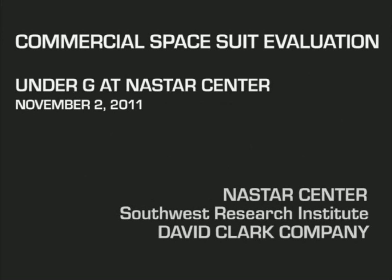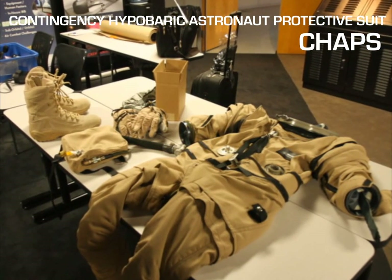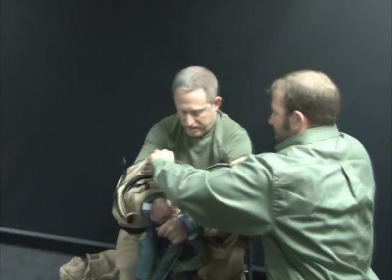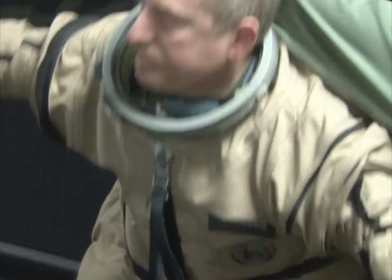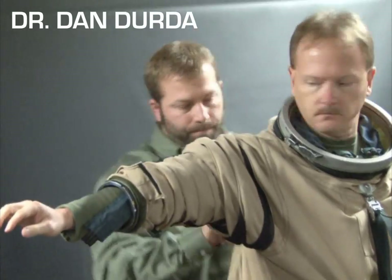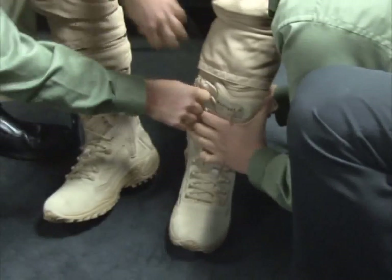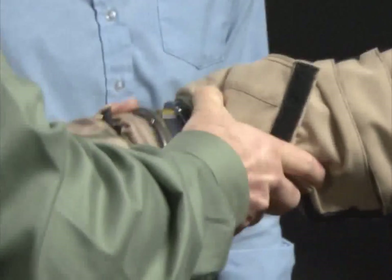A new generation space suit designed by the David Clark Company is being evaluated to determine how it may improve the protection, performance, and safety of commercial space travelers. Space ticket holders and researchers, Dr. Alan Stern and Dan Gerda, will test the suit under G-forces during a series of centrifuge flights representing actual space flight profiles at the National Aerospace Training and Research Center.